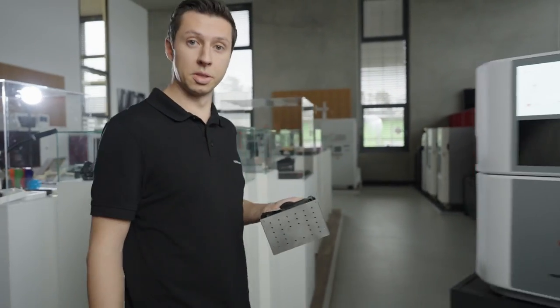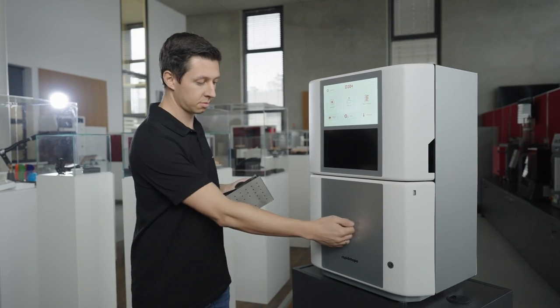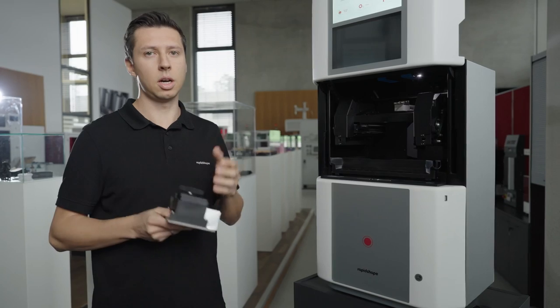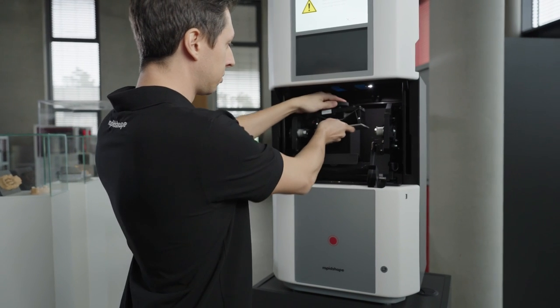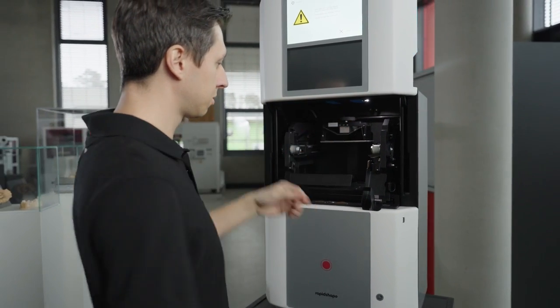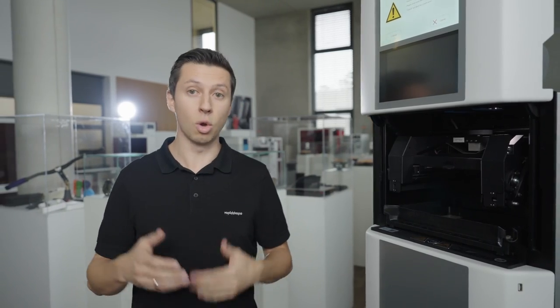Let's have a closer look at the build volume — the size of the build platform and the maximum available printing height — allowing you to print various indications. It doesn't matter if it's dental models, rings, brooches, or any industrial part.